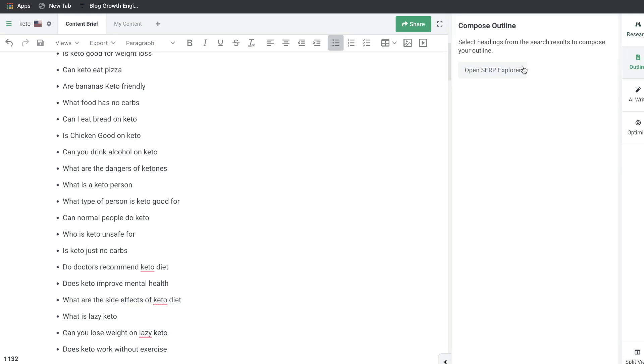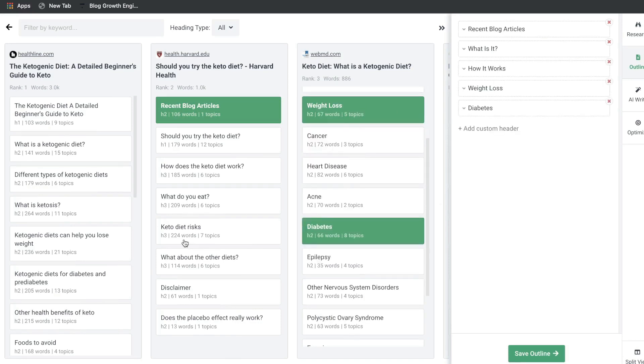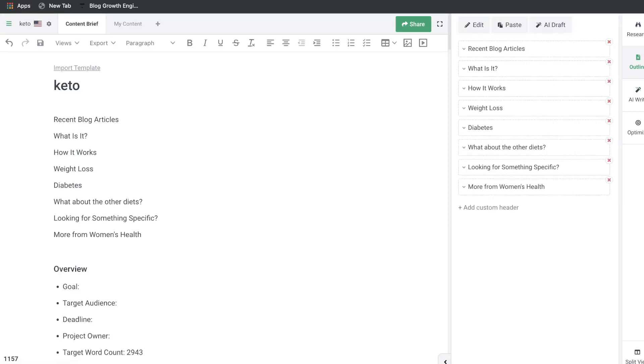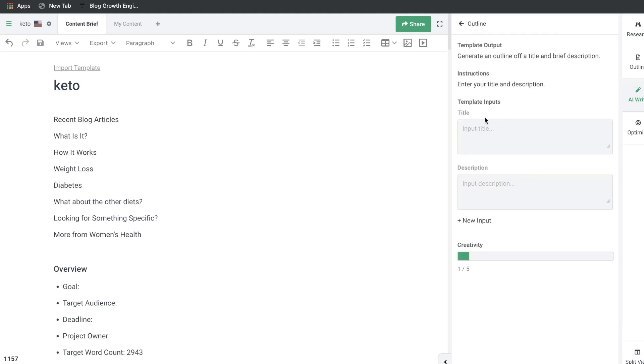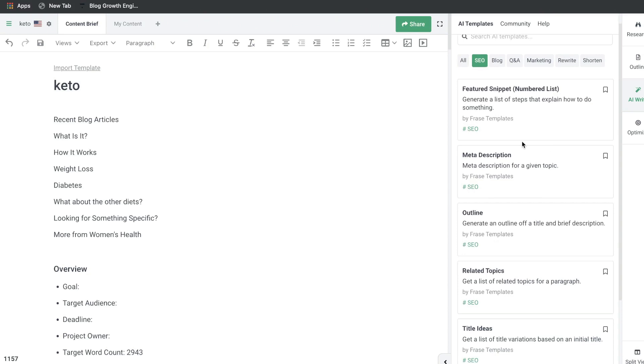Once you're finished with your research, head over to Outline where you can compile your outline — go through the top-ranked blogs and add the H1 and H2 tags you like best. Right under the outline are the AI writing templates. Phrase has a lot of templates you can use to write copy with AI, filterable by SEO, blog, Q&A, marketing, rewrite, and short-form. Select your title, input, and description, and the AI generates content based on the template. I don't personally use AI copywriters within Phrase or WriterZen since I use a separate external tool, but it's a nice feature to have if you don't have one.